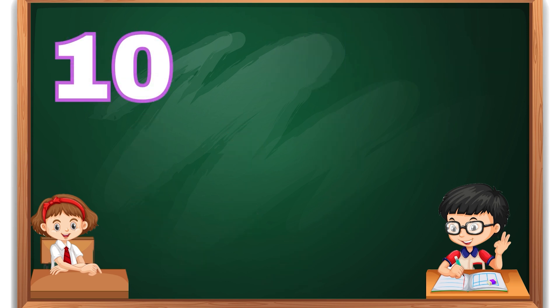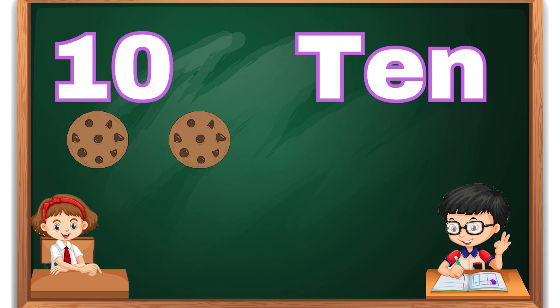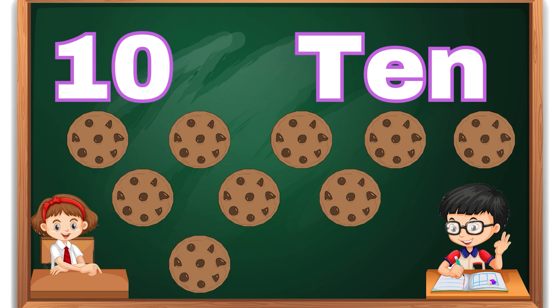Number 10. T-E-N, 10. Ten cookies. Please subscribe.